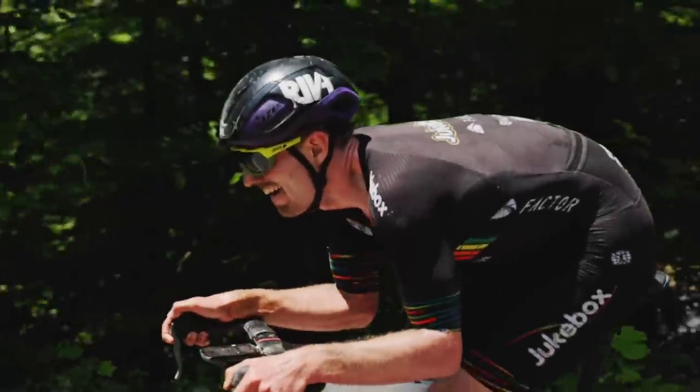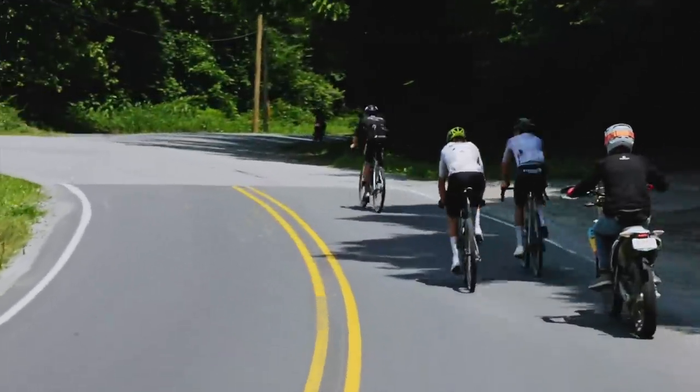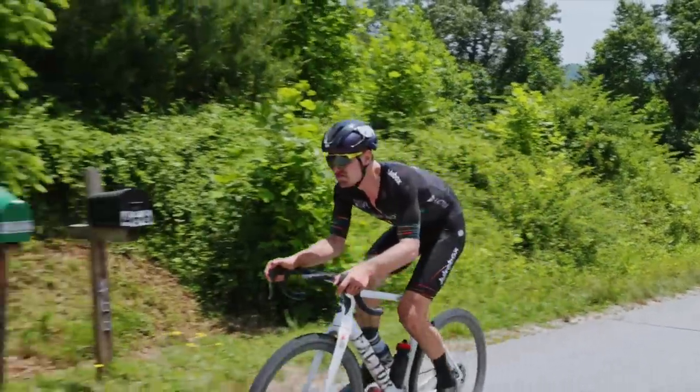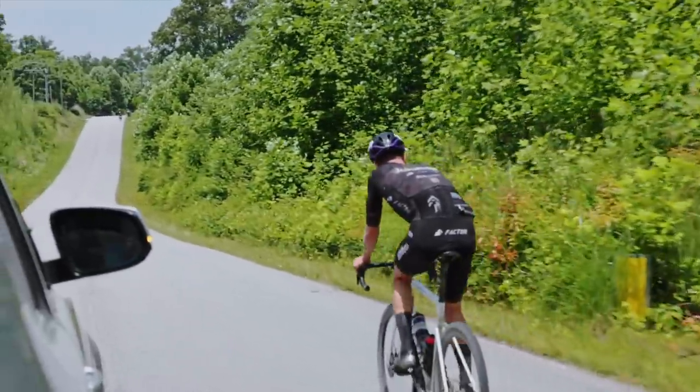Finn crested the climb about 10 seconds ahead of me, and I quickly closed that back down on the gravel descent that followed. When we got to the bottom of the descent, the lead moto told us Adam was only 20 seconds ahead, and I thought, surely he can't be that close. But then I looked in the distance, and sure enough, there he was — and within 30 seconds we had caught him. This should have set off alarm bells that Adam was hurting, but I was hurting pretty bad at that point too. Adam would tell me after the race that he was experiencing really bad cramping when we caught him — had we just attacked him as soon as we made the catch, we probably would have dropped him instantly.